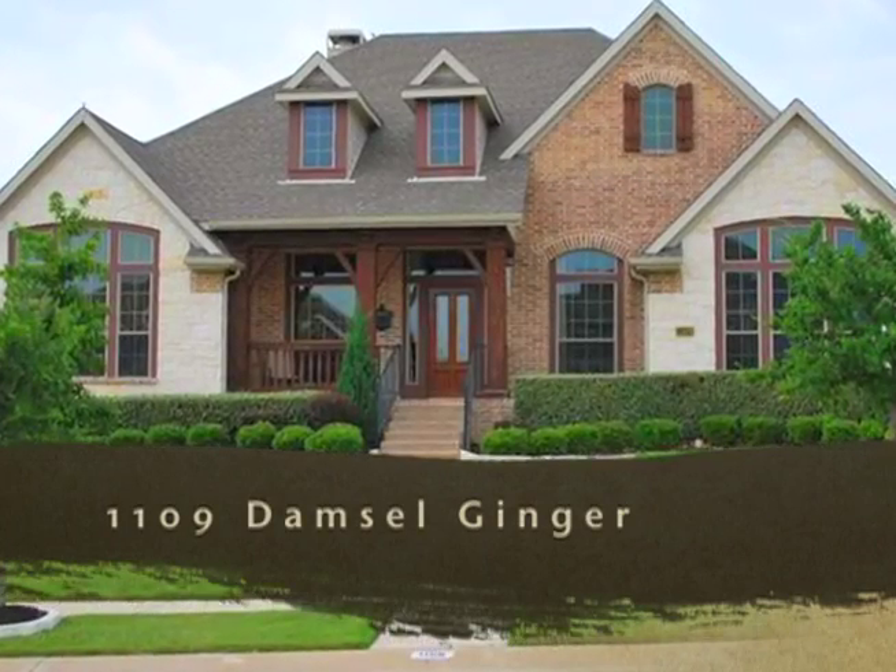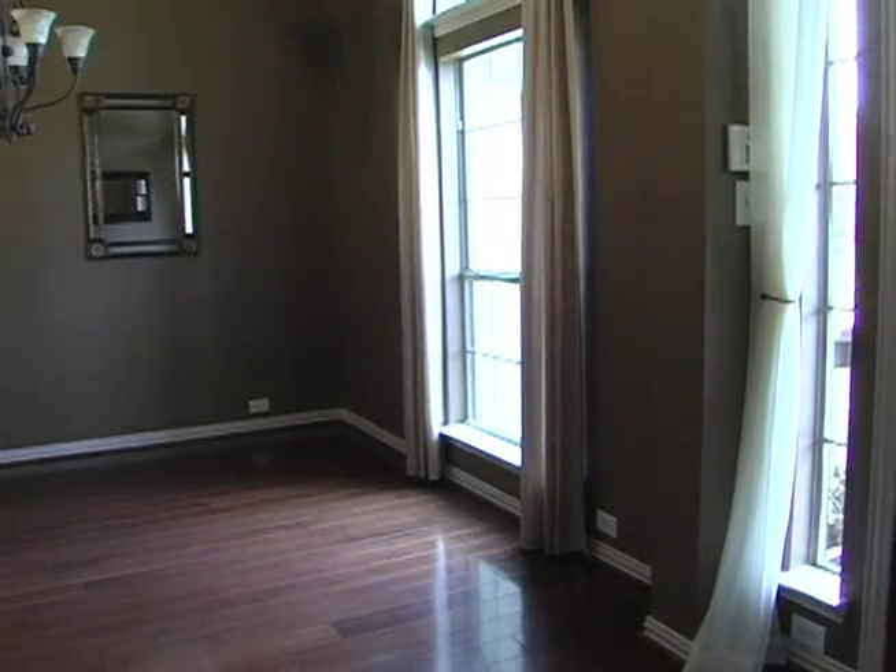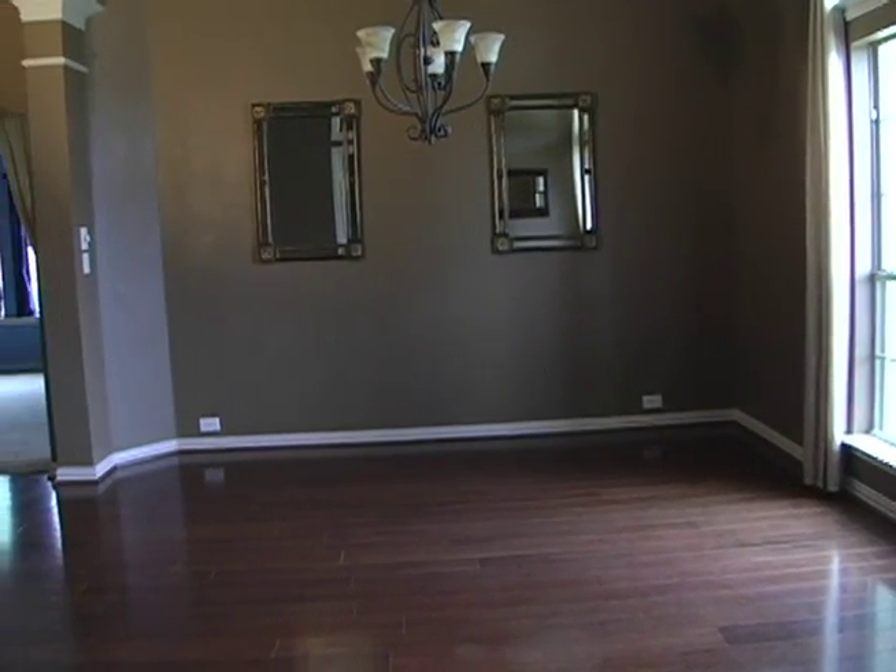Welcome to 1109 Damsel Ginger. Rich hardwood floors greet your entry to this gorgeous Castle Hills home, ready today for immediate move-in.